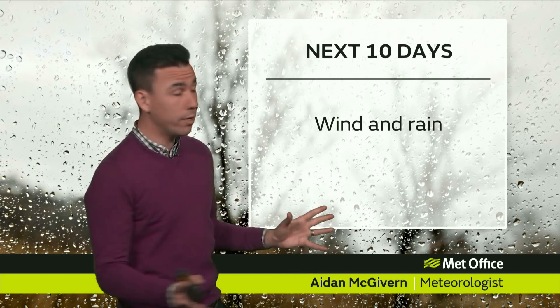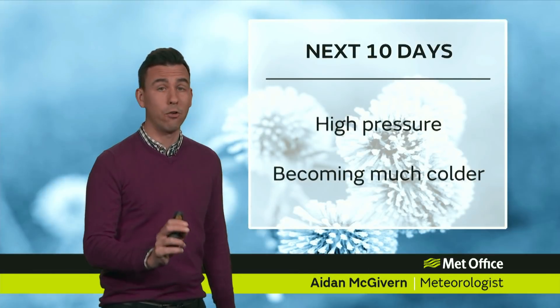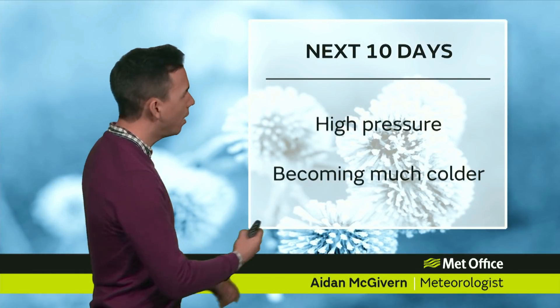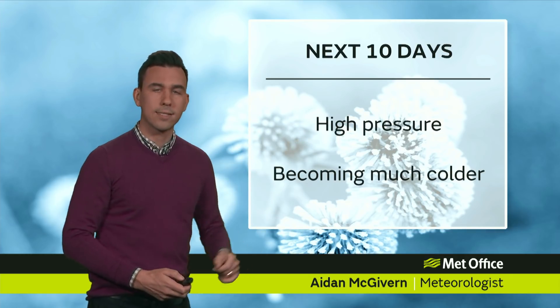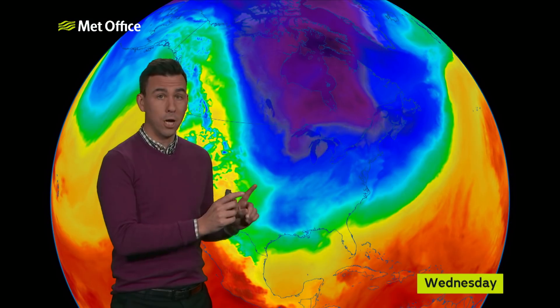Hello, welcome to the Met Office 10-day trend. Storm Eleanor has blown us into the new year and we'll see more wind and rain, at least at first, over the next few days. But big changes are on the way over the next 10 days. With high pressure building in, we're likely to see fewer storms and it's likely to turn much colder.